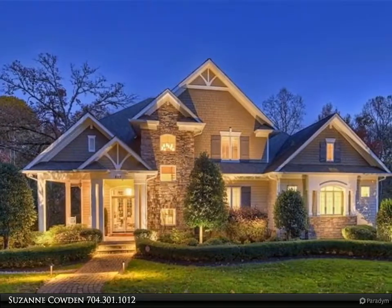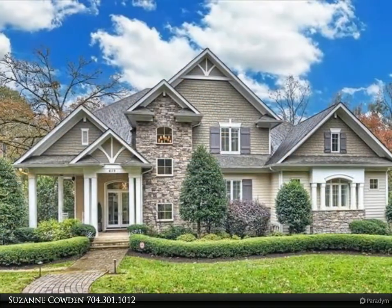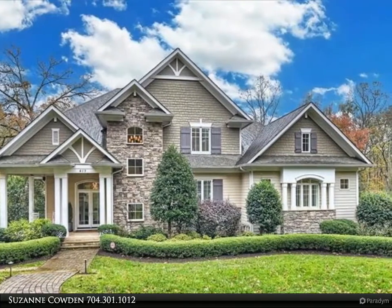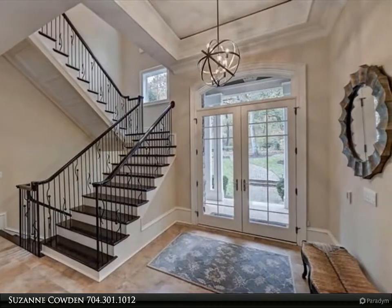Luxury executive home on a private lot with an entertaining backyard. Elevator access to all four floors. Three kitchens including a chef's kitchen on the main, secondary kitchen on the lower level, and outdoor cooking on the screen porch including a grill, skillet top, pizza oven, wine cooler, refrigerator, and fireplace.